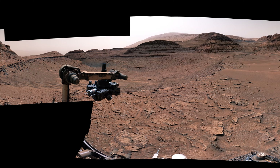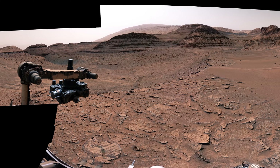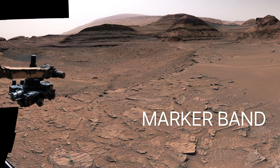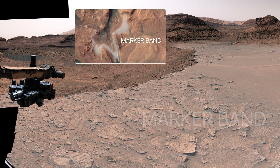In 2022, the rover started exploring a unique feature on Mars called the marker band. It's a dark, thin layer of rock that stands out from the layers above and below it. We first saw it in orbiter images years before we launched. What created this winding layer of hard rock is a mystery, but Curiosity can help us understand what formed the marker band.